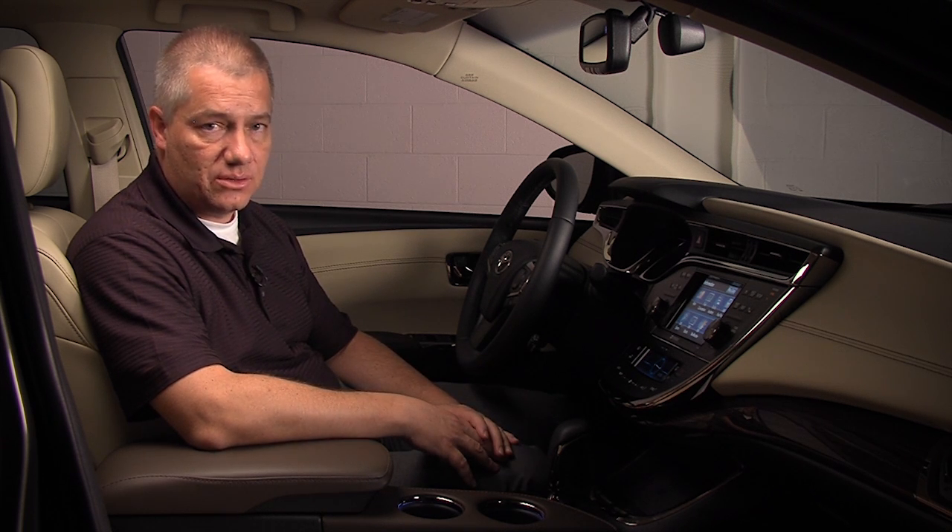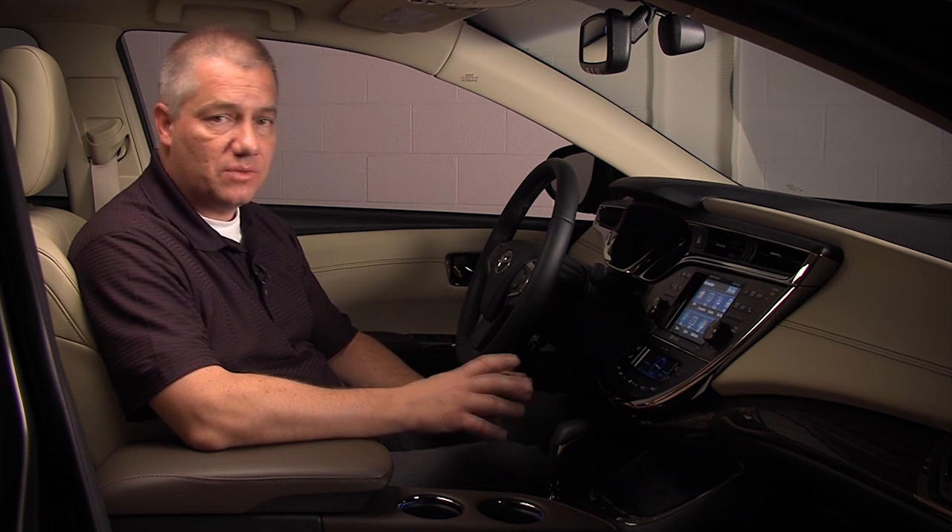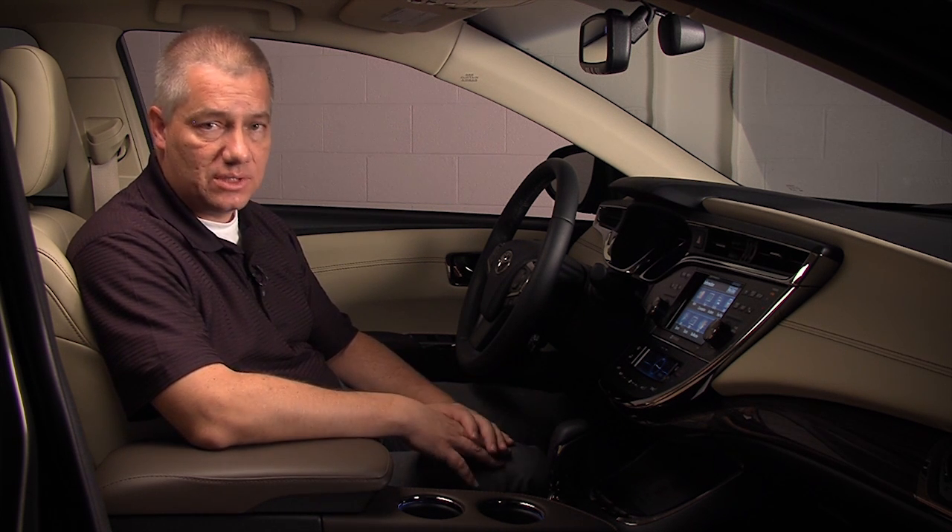Hi, I'm Randy Stevens, Chief Engineer of the 2013 Toyota Avalon. Today we'd like to introduce you to one of our technologies that we'll be introducing in 2013, which is in-car wireless cell phone charging. We're really excited to see our customers' reaction to this new first-in-the-world technology.